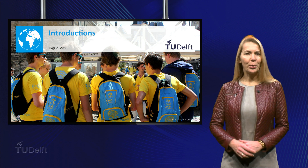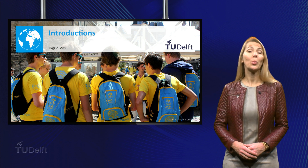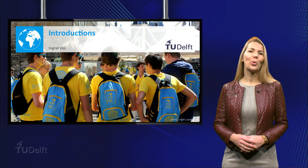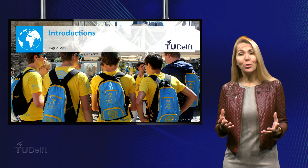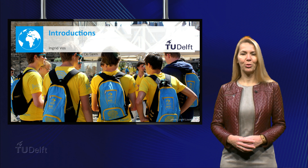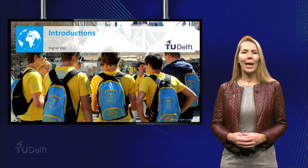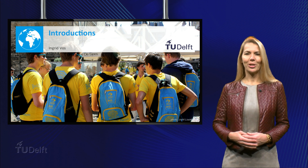Hello! Before we start our pre-university calculus course, we would like to introduce the teaching staff to you. This is a course taught by teachers and students of the Delft University of Technology, or as we call it, the TU Delft. Let's first introduce the teachers.